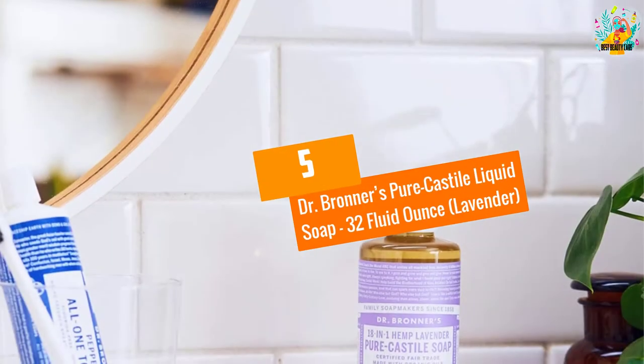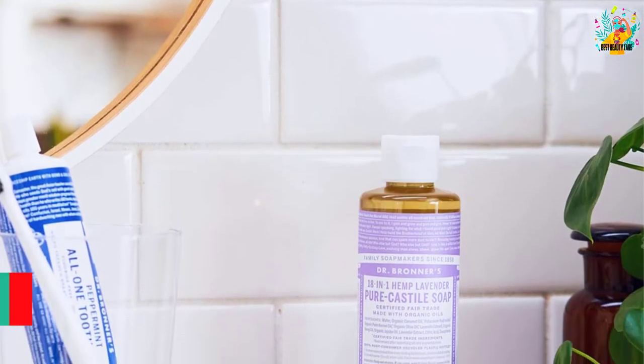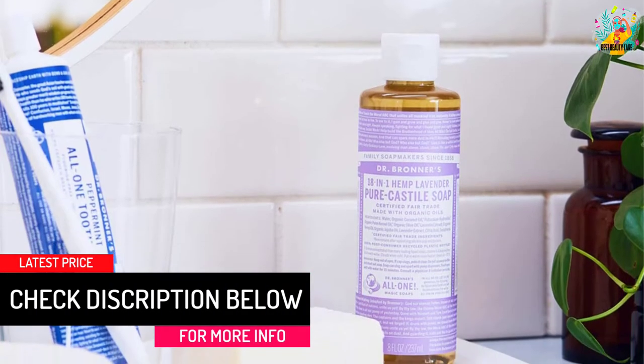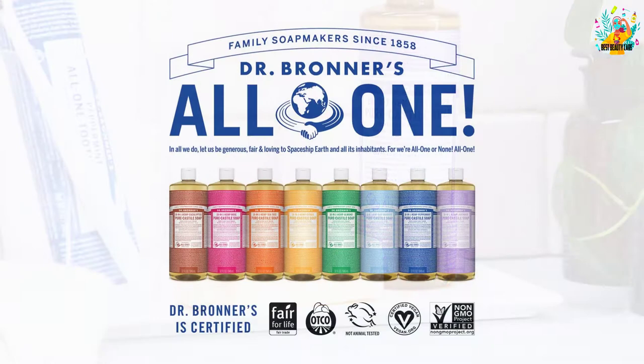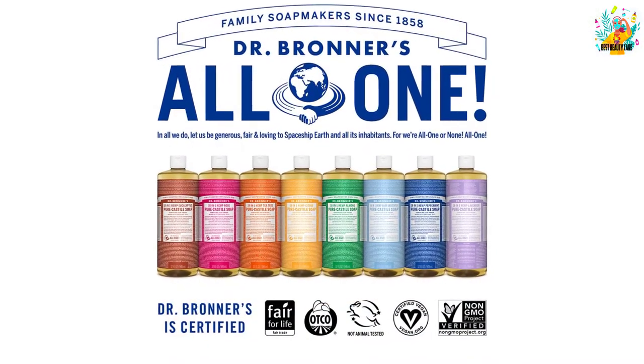At number 5, Dr. Bronner's Pure Castile Liquid Soap 32 Fluid Ounce, Lavender. Those who have used this Castile soap call it the Swiss Army Knife of cleaning. This is because it is vegetable-based as well as completely biodegradable. It can be used for any cleaning task, and this is what makes it one of the best on the market.